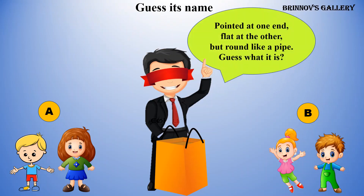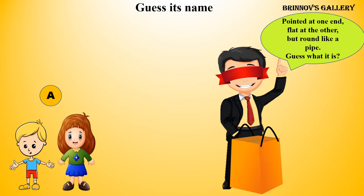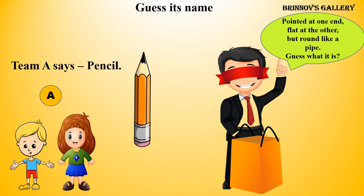Pointed at one end, flat at the other, but round like a pipe. Guess what it is. Timmy says: pencil.